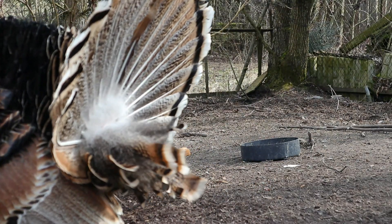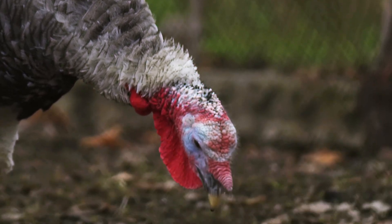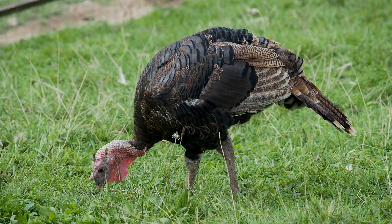Male turkeys gobble loudly to attract females and assert their territory. Their gobbles can be heard for up to a mile away.